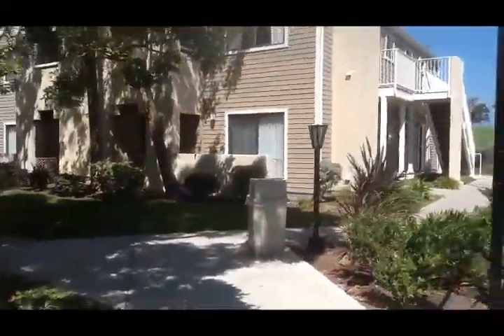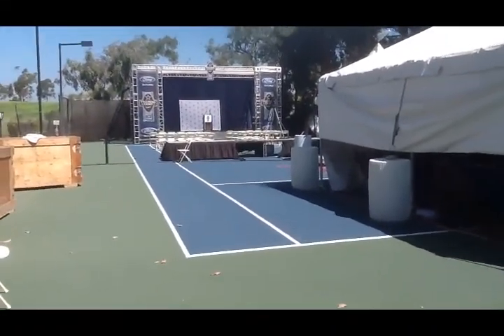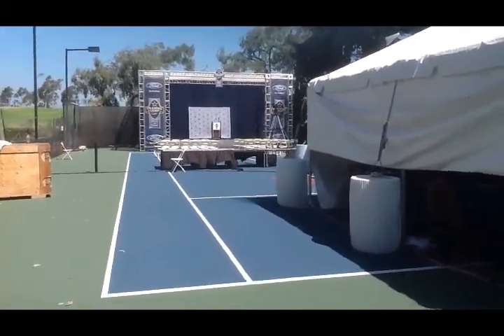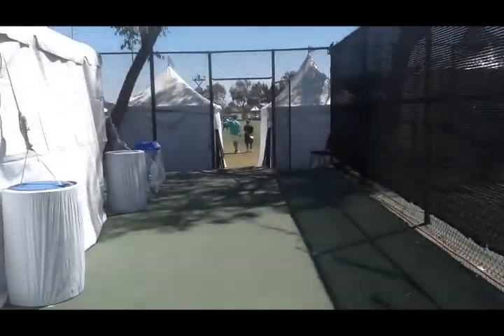These rooms here — players are staying in there. So we go from one tennis court to another tennis court. This tennis court is where Jason Garrett has his daily press conference. If Jerry Jones is going to have a press conference, it is usually up there if he's not meeting with the media on the field.